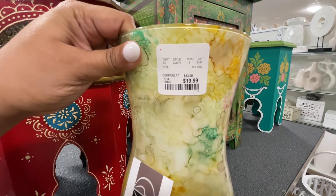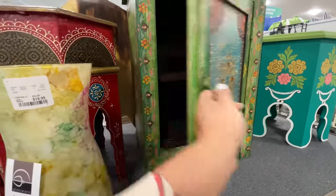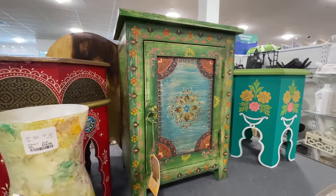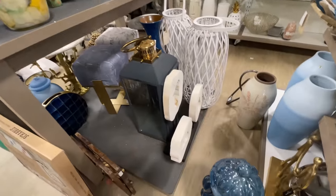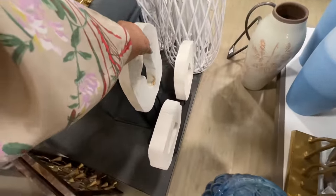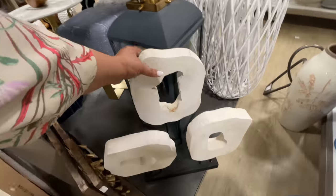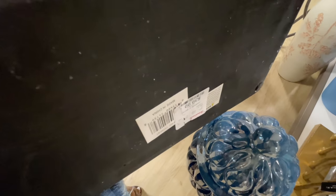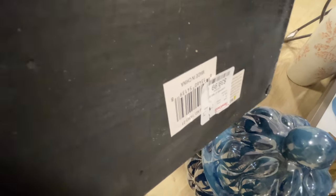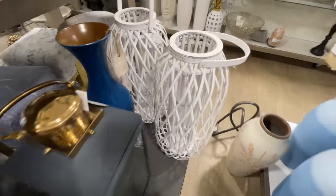I thought this little vase was kind of cute with all the colors — $20 for this one. All of the Indian vibes, Moroccan vibes, are in stores right now and I kind of love it. It's so pretty and colorful. I always love it, but as I keep telling you guys, I love color — I just don't know how much color I'm willing to experiment with in my actual house.